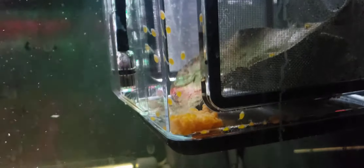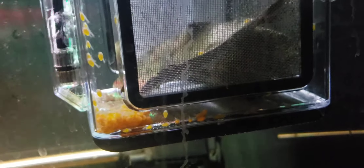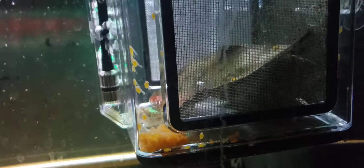This is one of those Aquarium Co-op ZIS fry boxes. It also doubled as an egg tumbler because I put the eggs in there and they hatched. I put the eggs in there Sunday — I think they were laid Saturday.